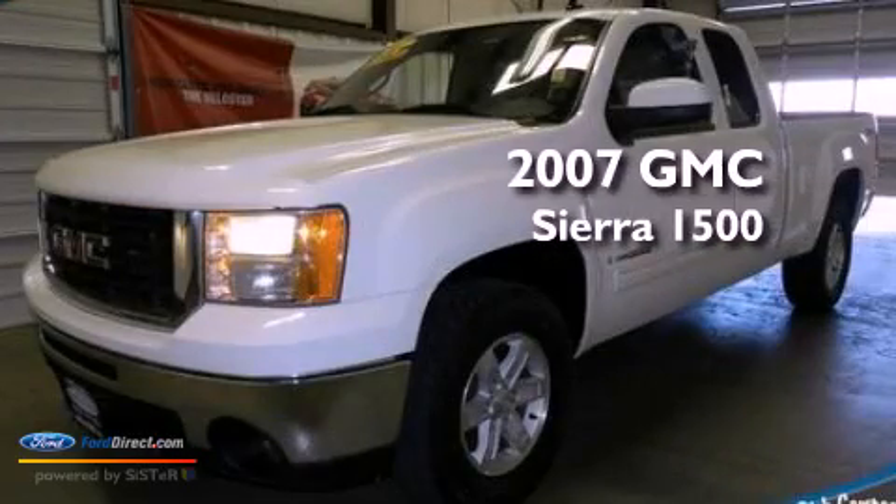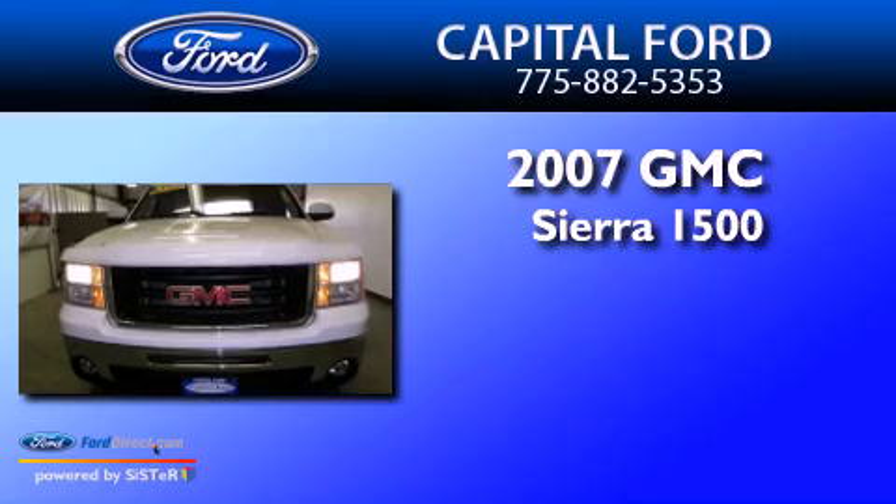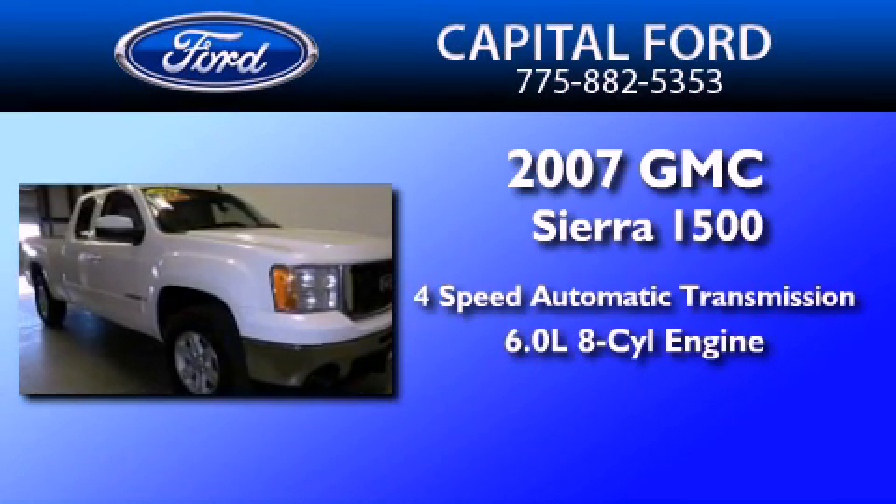This is a 2007 GMC Sierra 1500. This truck has a 4-speed automatic transmission and a 6.0-liter V8.